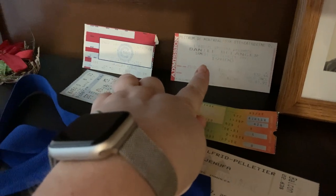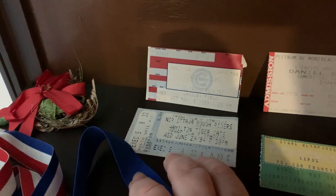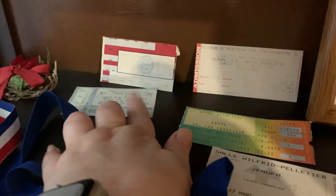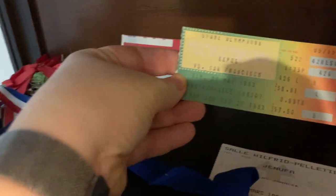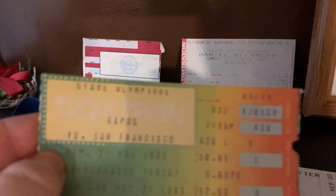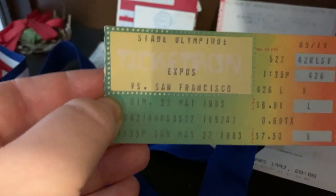Next to that I've got a concert ticket from going to see Danielle Bélanger — not a big fan myself, but my best friend at the time was. My very first ticket to see rugby was in 1994 — I was in Ottawa that summer at 15 years old as a nanny, and the couple I was nannying for took me to the game. And this is the Montreal Expos against San Francisco — dated May 22nd, 1983 — I would have been about four years old, so I don't remember the game, but I was there.